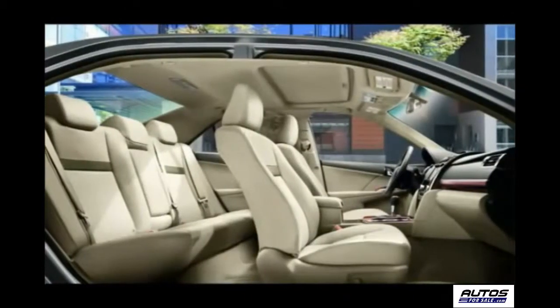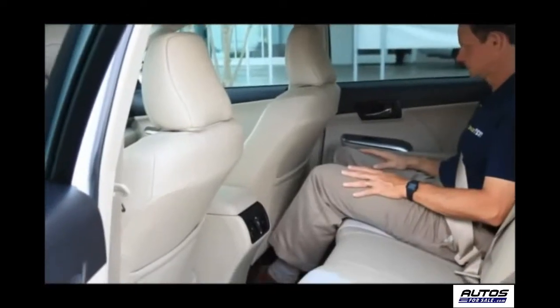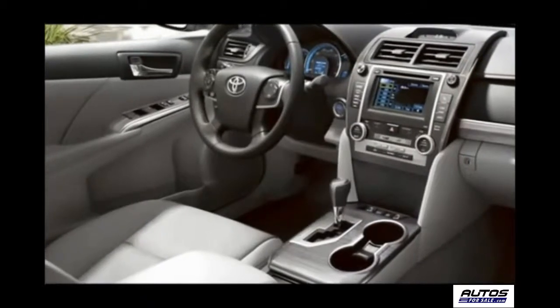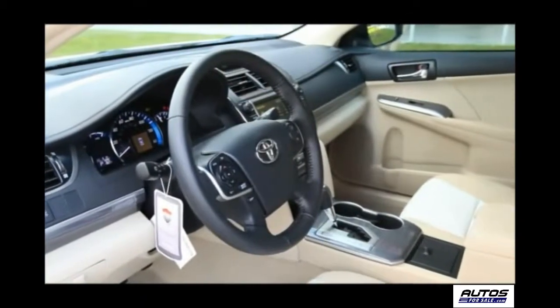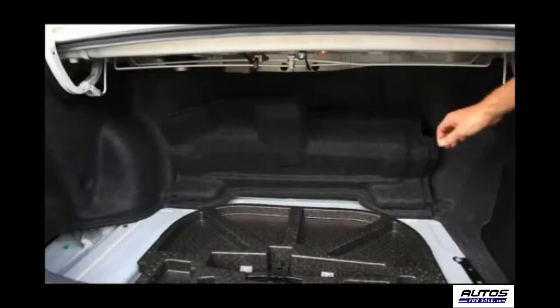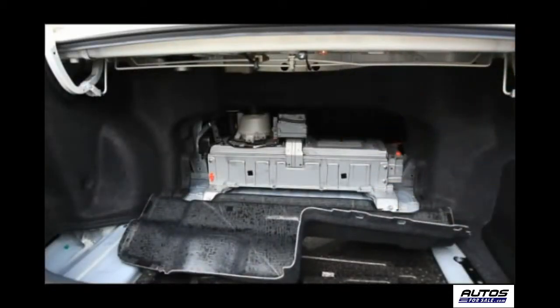Front and rear seat passengers have plenty of legroom, and there are a variety of amenities located throughout the cabin, including a center console area up front with two cup holders, as well as other cup holders, mirrors, and storage area. There's also a moon roof that allows in lots of natural light. Both the electric battery used for driving power and the starting battery can be accessed through the trunk.